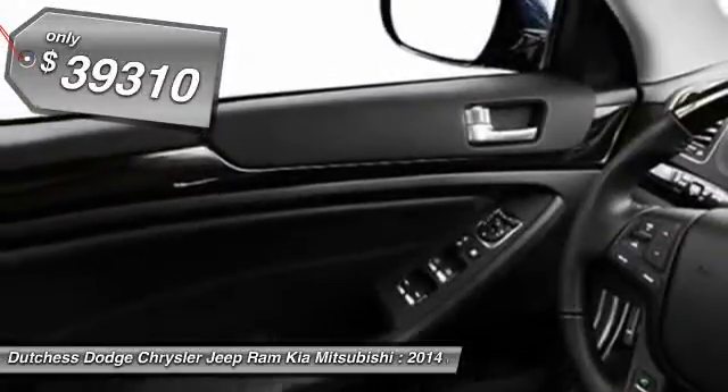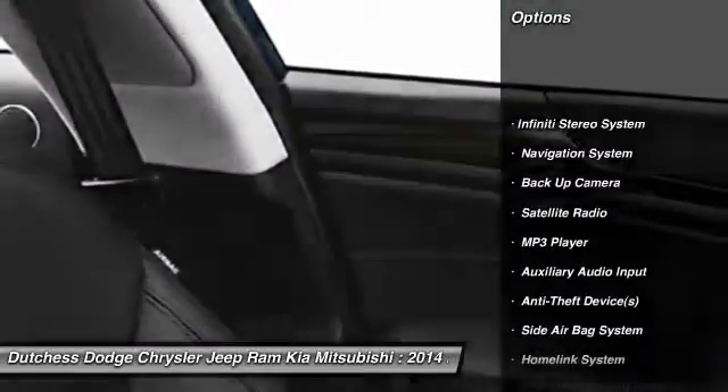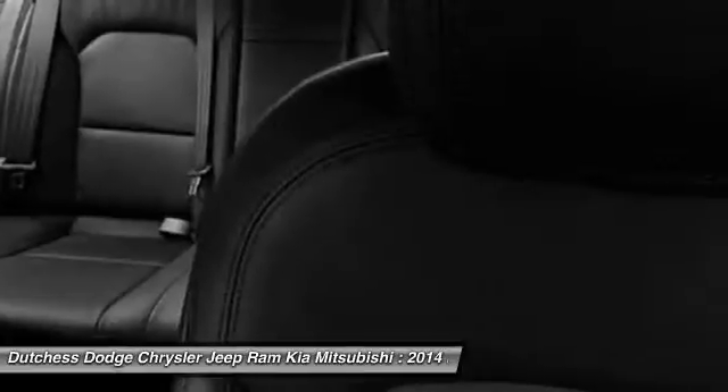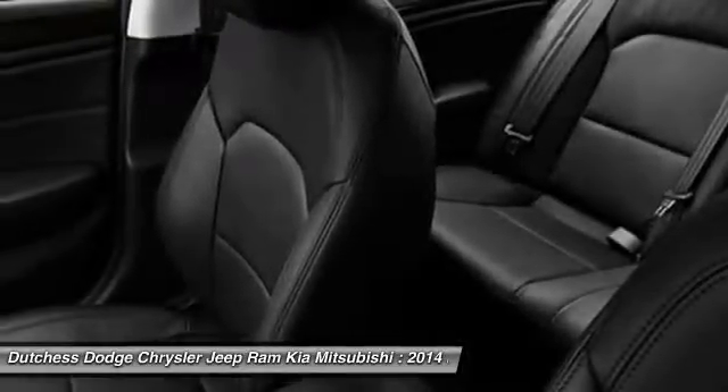Here are some of this vehicle's great options: power driver's seat, power sunroof, power passenger seat, navigation system, dual airbags, auto express down window, adjustable headrests, power steering, front air conditioning, home link garage door opener.